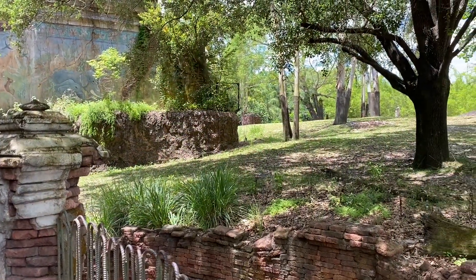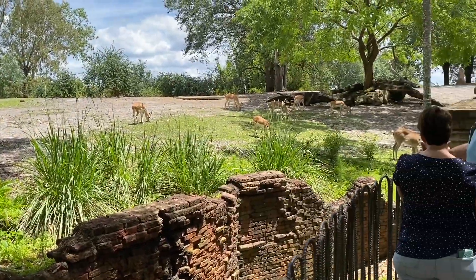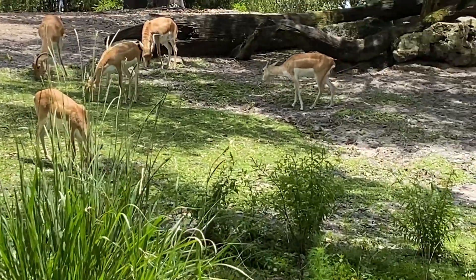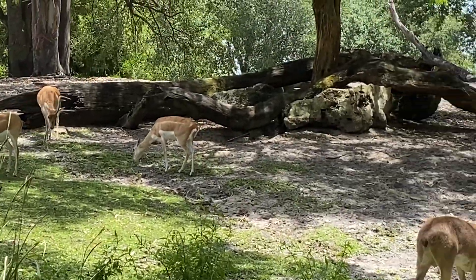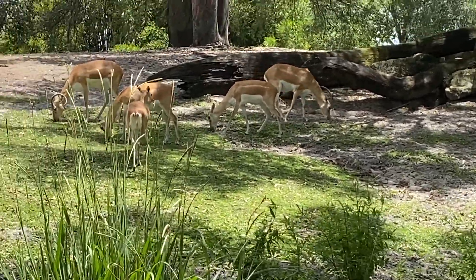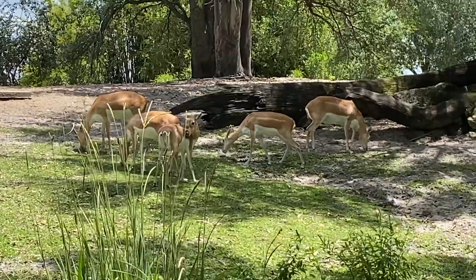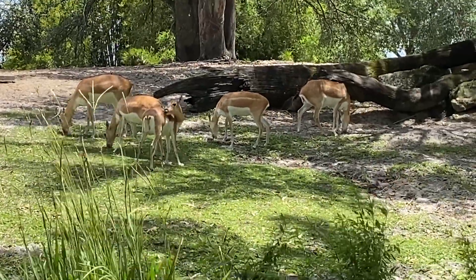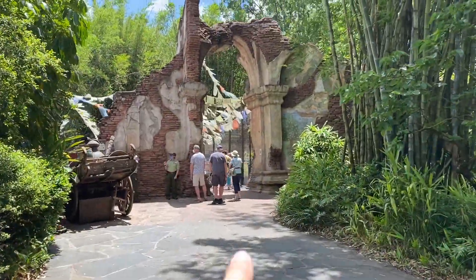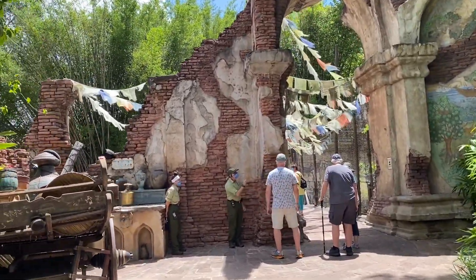And now over in this part, which gives you the illusion that it shares the same area as the tiger habitat, there are elk deer grazing over here. Let's get a little closer look — they're quietly relaxing. You can also see more of the ruins all around, all very pretty.